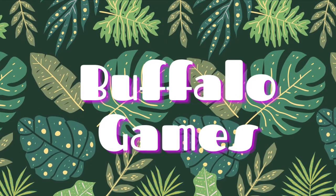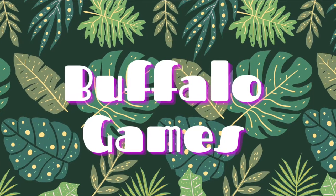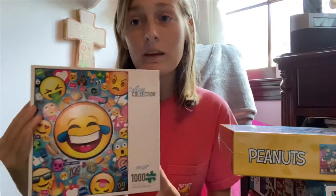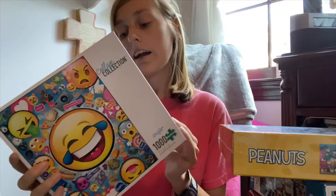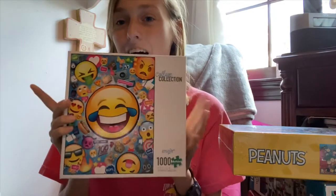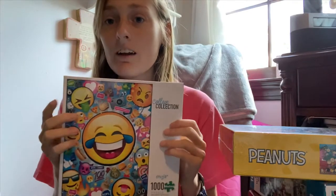We actually got this one at Target. It's called Collage Collection and it's just a whole bunch of emojis — I thought this one was kind of cool. It would be pretty neat to do. It's 1,000 pieces so it shouldn't take us too long and shouldn't be that hard. I really like this one. I think we paid around $11.99 to $12, so not too bad — definitely a more affordable puzzle brand.